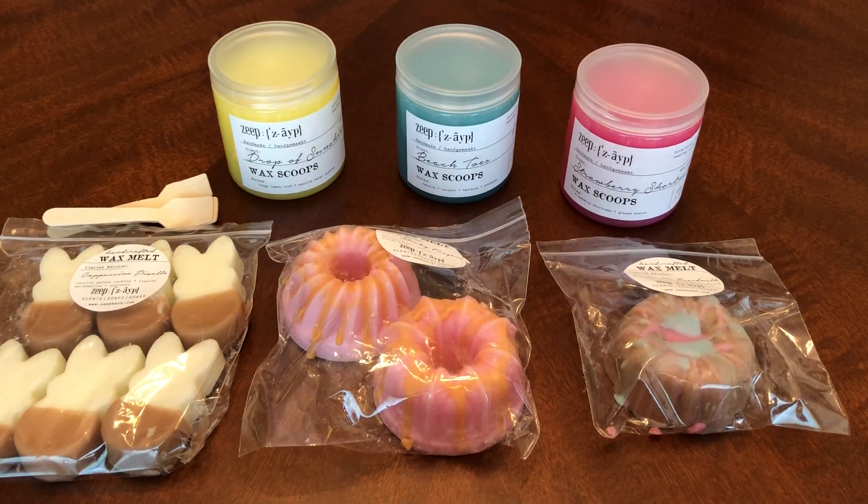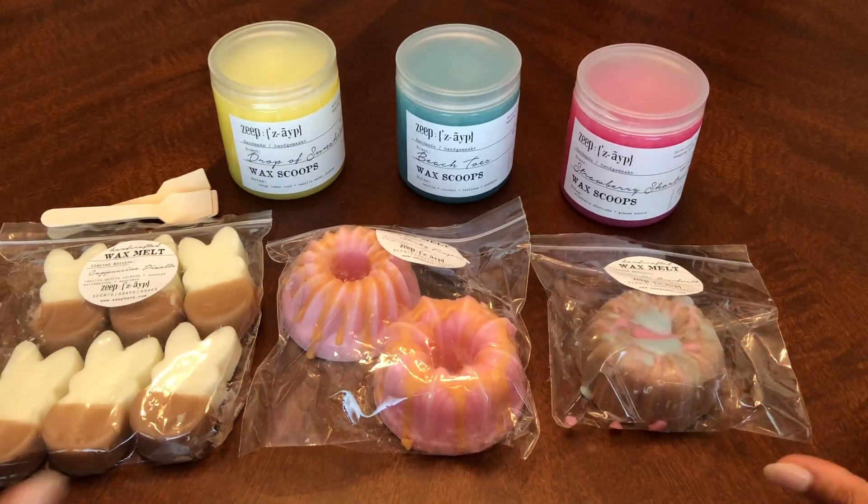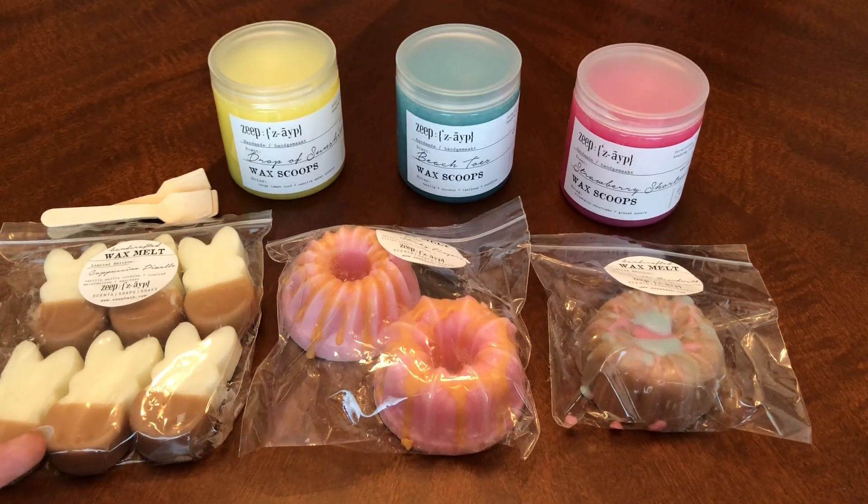That is my haul — small, and I'm hoping to stick with small hauls like this going forward. I did make a recent purchase from another vendor where I kind of went crazy, but that vendor is retiring and closing her shop, so I had to do what I had to do. You'll see that soon. Thank you guys so much for watching and I will chat with you in a later video — bye guys!